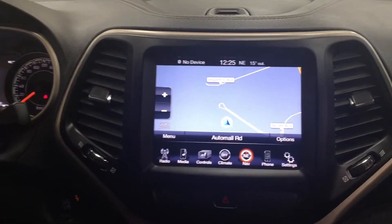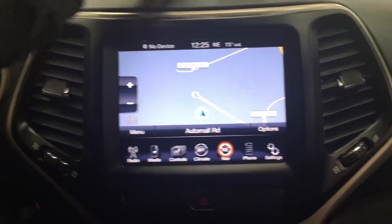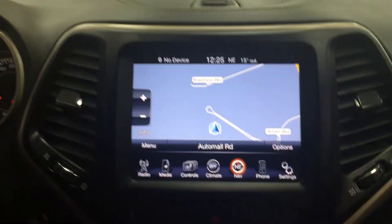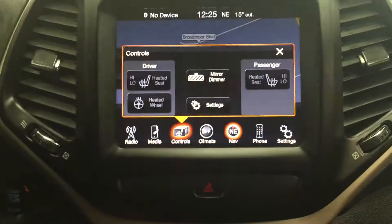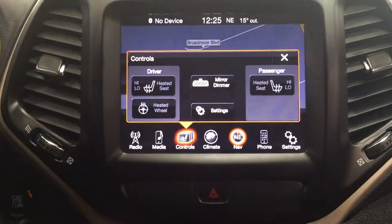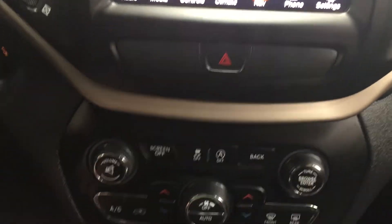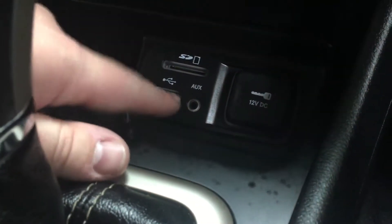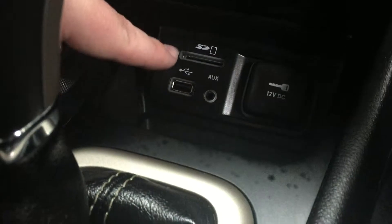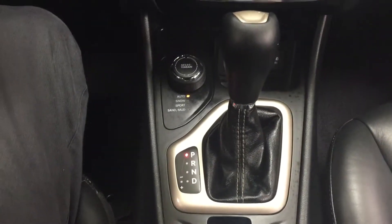We're going to be taking a look at your center dash as well as your touch panel display. At the very top you have a little bit of storage space to hide away some of your valuables. You have your navigation system, radio and media controls, and heading into the controls you'll see your heated seat controls for your driver and passenger, along with your heated steering wheel. You have your hazard lights, temperature control settings for your dual-zone climate control, and underneath you have USB and auxiliary, a power outlet, SD slot, and your terrain select mated to the automatic transmission.